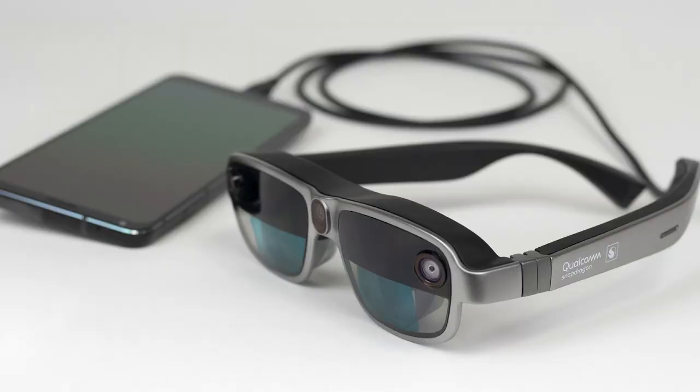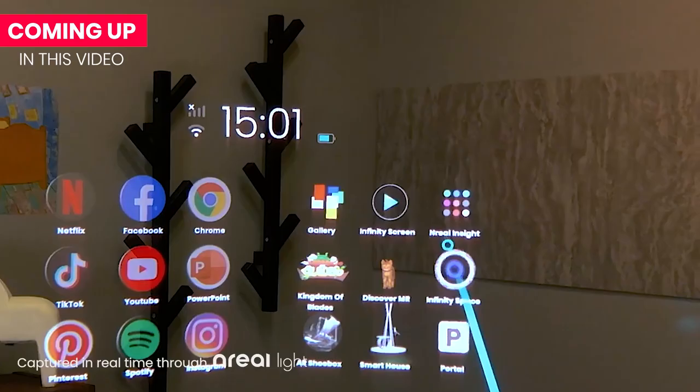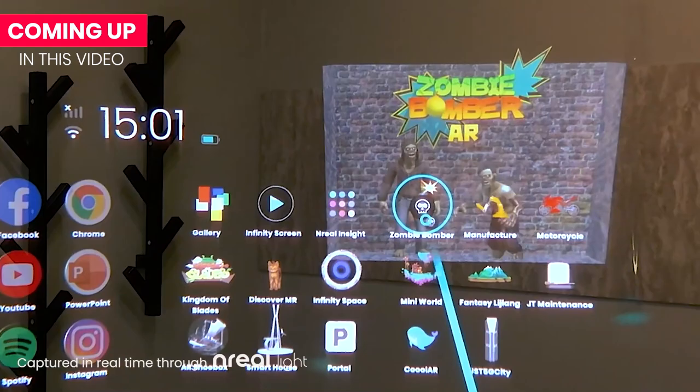But why is this interesting? First of all, Qualcomm's reference designs are not consumer products — they are blueprints given to companies so they can make their own versions. It's a reference, not a product a company can just slam their logo on and copy the specs. But Qualcomm's work here is important and super interesting as it gives us a good glimpse of what the future of AR and VR looks like.